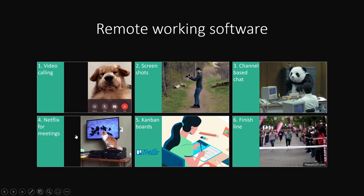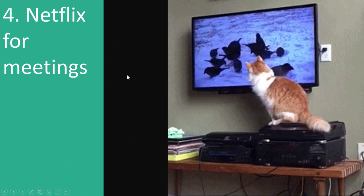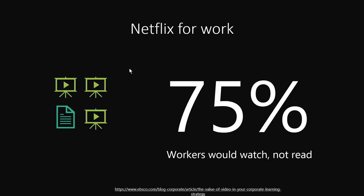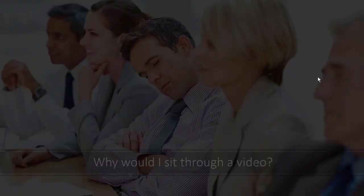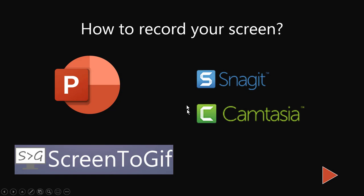Now onto Netflix for meetings — a concept I like to explore. 75% of workers today say they would rather watch than read different sources of information. Three out of four prefer watching rather than reading, which is why I call it Netflix for work. People ask: if I get bored and fall asleep in a live meeting, why would I sit through a video? That's exactly why this needs to be on-demand and fully flexible — and I'm going to show you how we can do this.